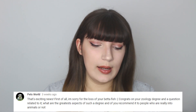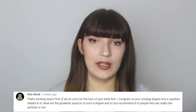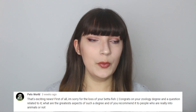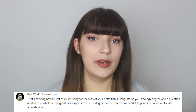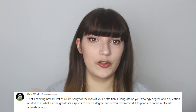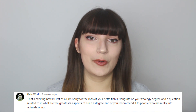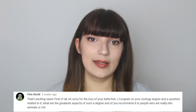Petsworld asks about the greatest aspects of the degree and whether I'd recommend it. The best thing is how broad it is — you learn a lot of different things about animals. Would I recommend it? Probably not. With how much it costs and the fact that you're not guaranteed a good job at the end, there are other routes to working with animals that don't require a degree. If you're not 100% sure about it, don't do it. But if you're passionate about learning more about animals, it's definitely worth doing.